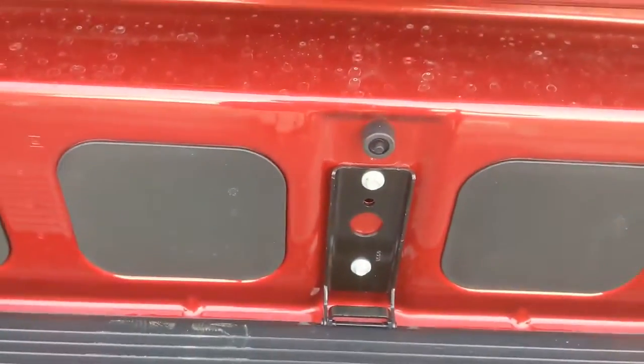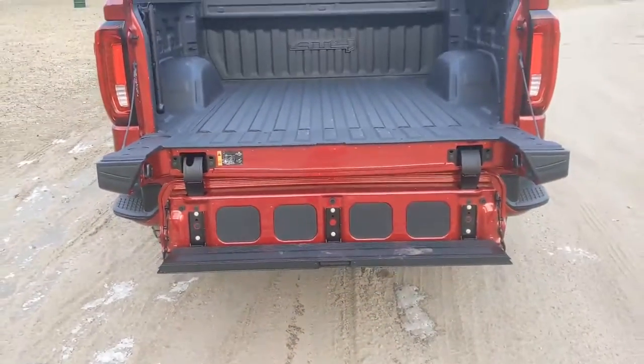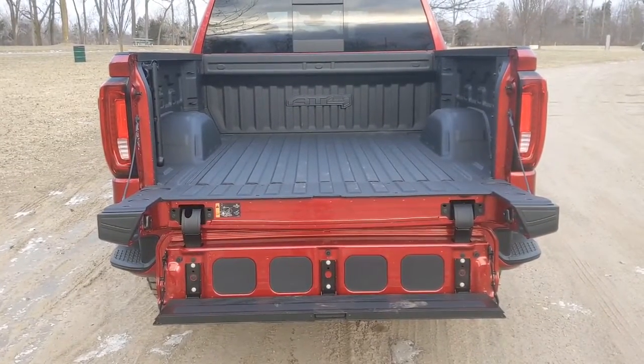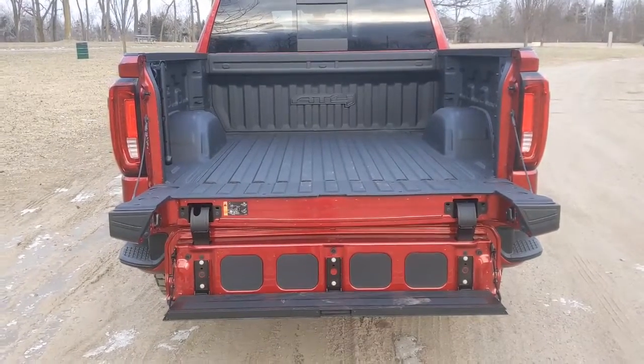And then there's a step. So you can do a lot of different things with the bed of the Sierra using the Multi-Pro feature. I think it's pretty cool. GMC rolled it out a few years ago and we see it on some Chevys now. It's pretty good for pickup truck owners. For Autoblog, I'm Greg Migliore.